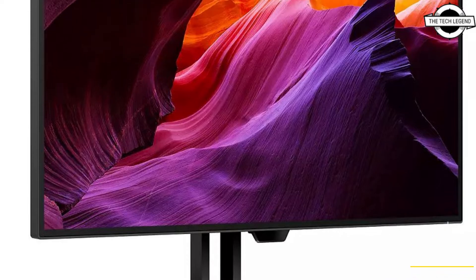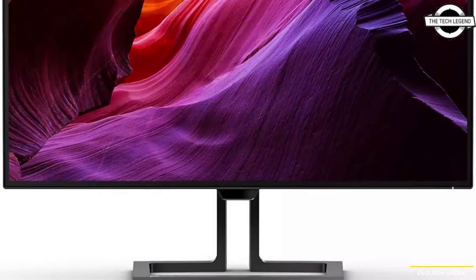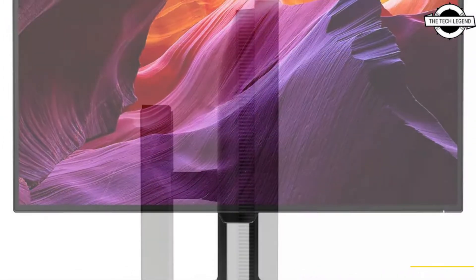Hello friends, welcome to the Tightly Science channel. Today I will talk about the Philips 27B1U7903 Mini LED Monitor.